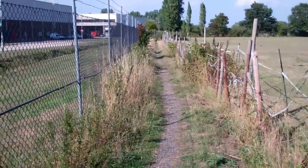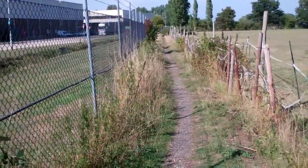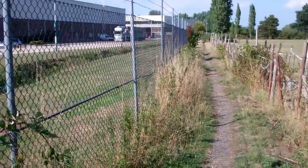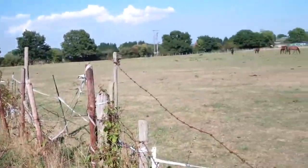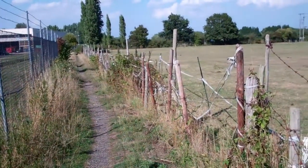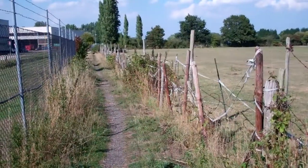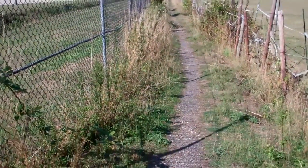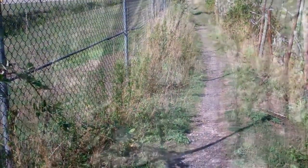This old footpath is called the Black Path. It doesn't actually serve any purpose at all — probably never has done. It just enabled the half dozen or so people that lived out here to get to the other side of the village itself, where another half dozen people live. But it's certainly been here for many, many years.